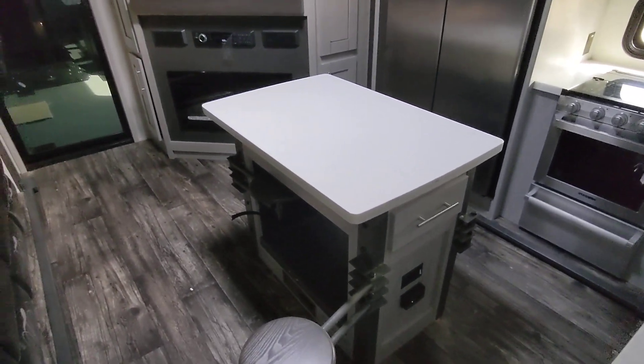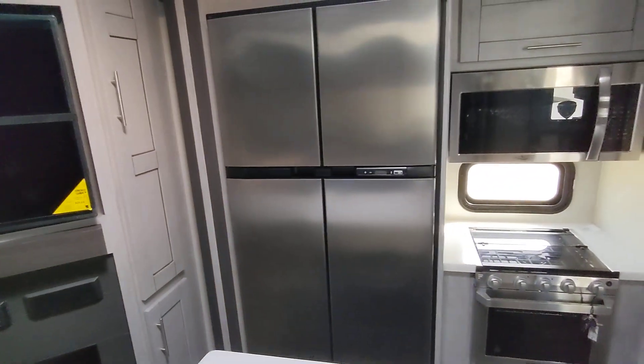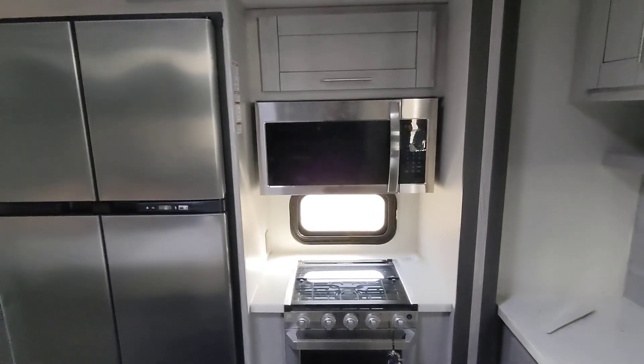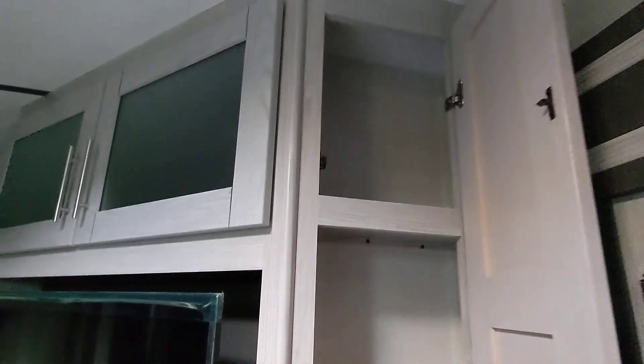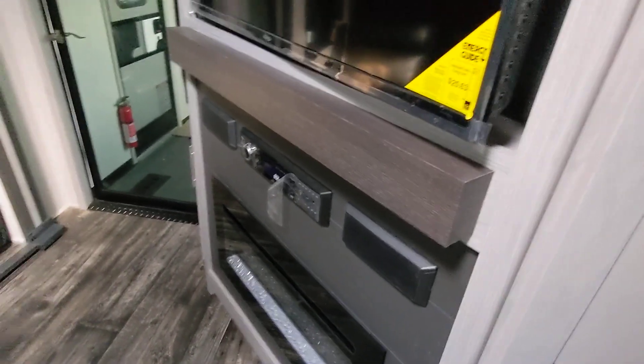It actually gives you a nice seating area, which most toy haulers don't give you. They're just easy to fold in and fold out. Nice big double-door fridge, convection microwave. And then you do have more storage, almost like a pantry back here, again all the way to the roof. So you do have lots of storage in this one.